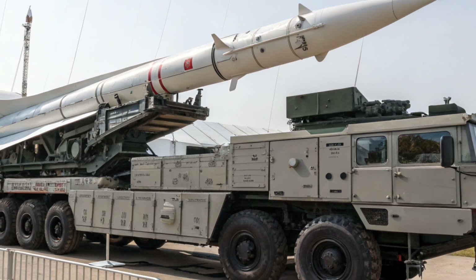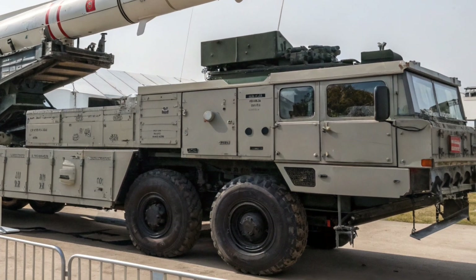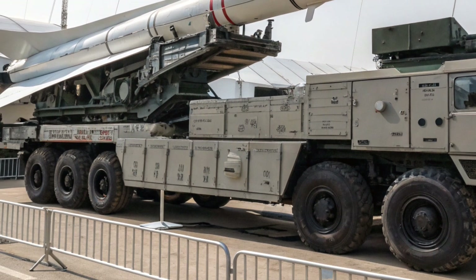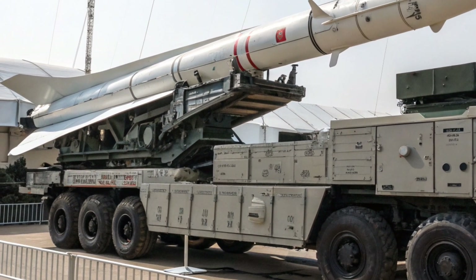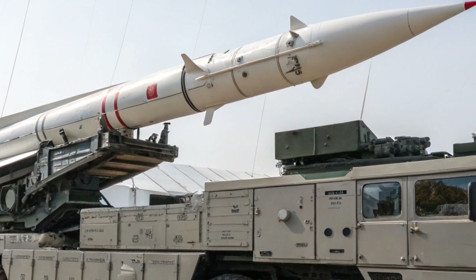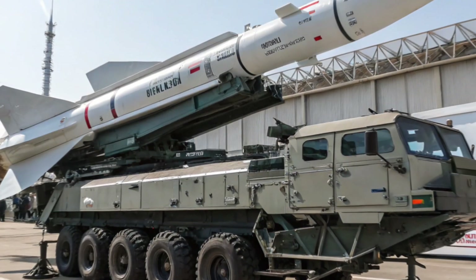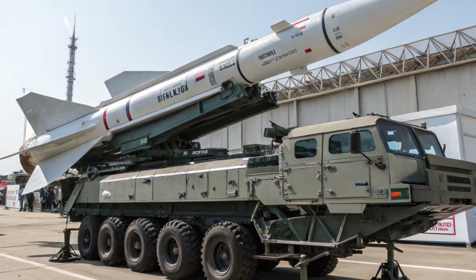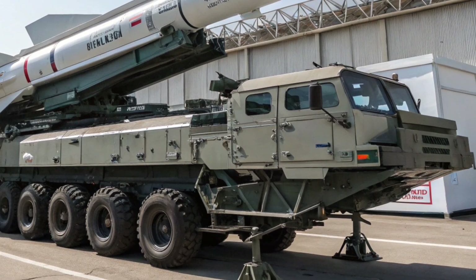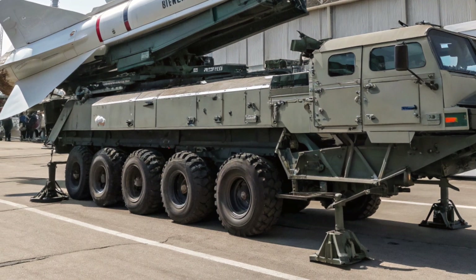At the rear you'll find the missile launch platform, capable of carrying multiple surface-to-air missile containers. The launcher is hydraulically controlled, allowing for smooth elevation and rotation during targeting. The armor plating is thick and layered, offering protection against shrapnel and small arms fire. Even the tires are run-flat and reinforced, ensuring mobility even under hostile conditions. Overall, the exterior design balances strength with functionality, proving that every line and curve has a purpose rooted in combat readiness.